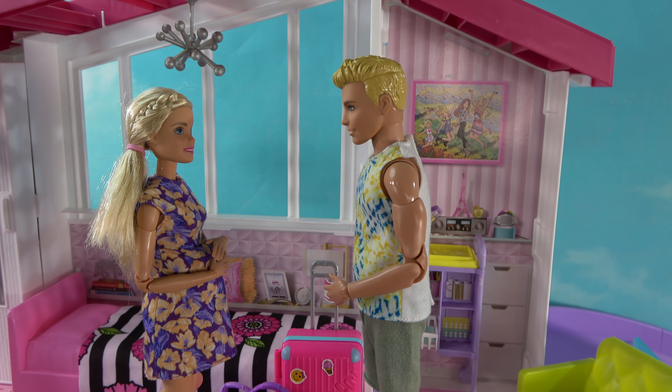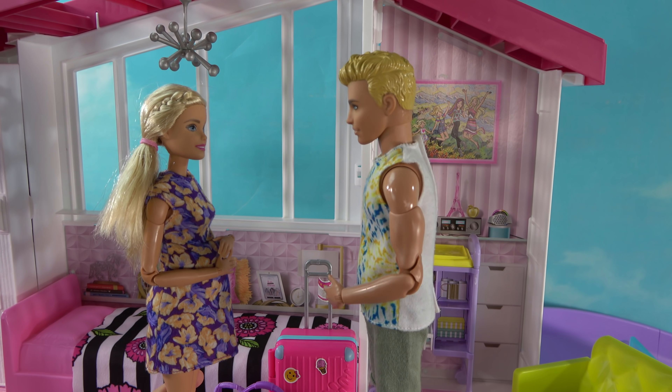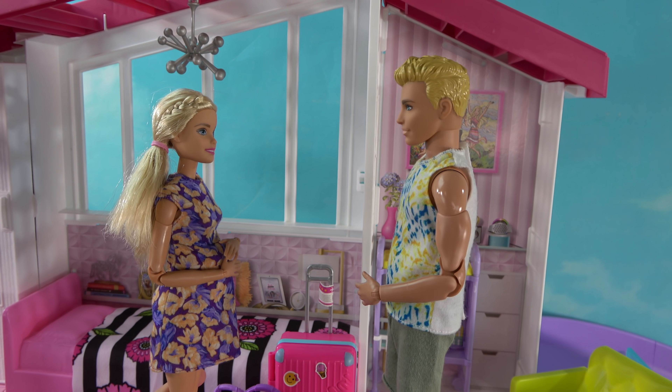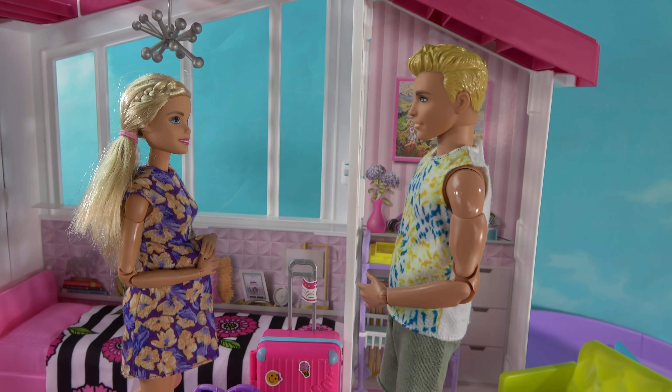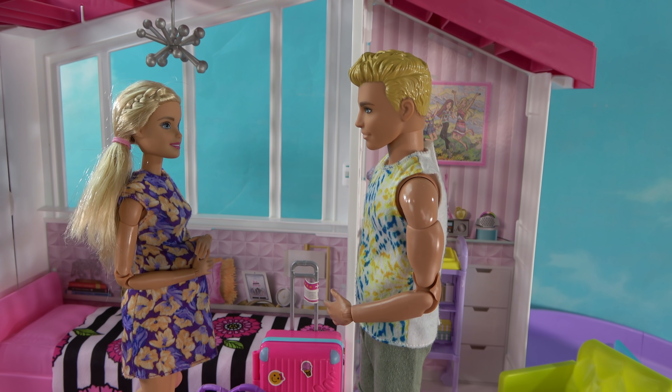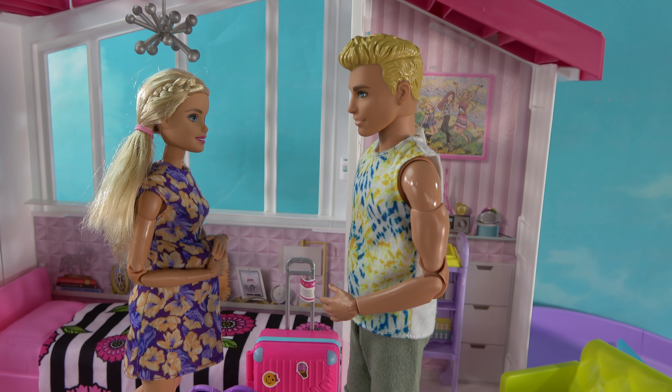Oh, thank you so much Ken for coming! Well, what's going on Barbie? I need help with the baby. Like, literally we have everything — we have toys, a diaper changing station, diapers, bottles. You're even packed for the hospital. What else could we possibly need?